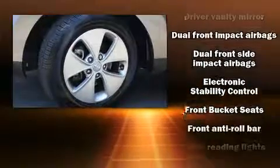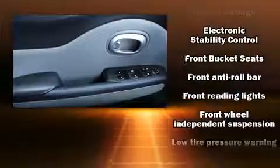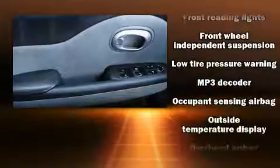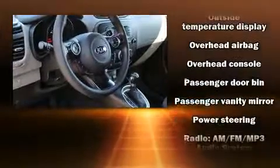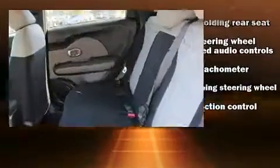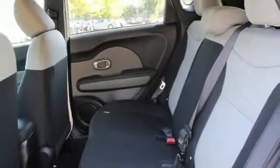Kia also prioritized safety and security by including head curtain airbags, front side impact airbags, traction control, brake assist, a panic alarm, and four-wheel disc brakes with ABS. With electronic stability control supplementing mechanical systems, you'll maintain precise command of the roadway.